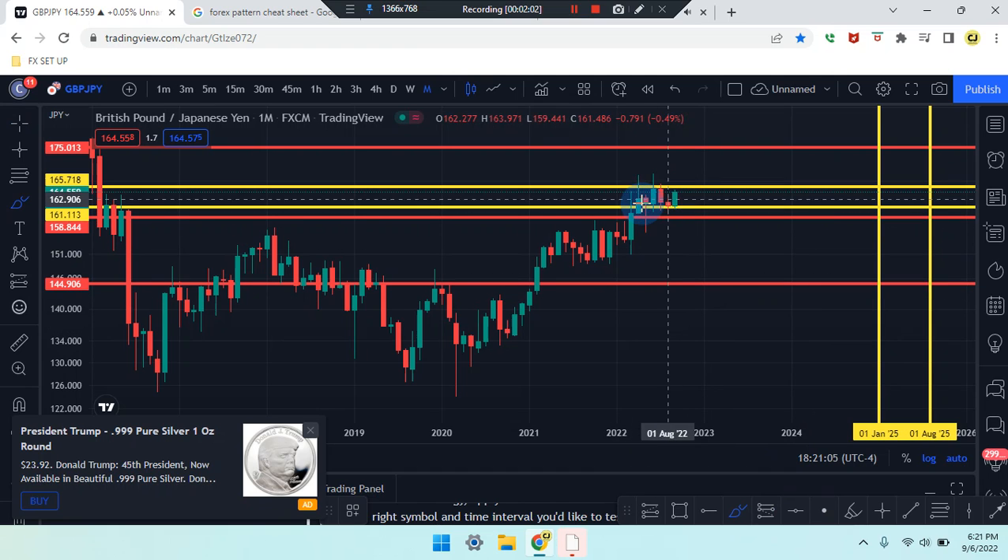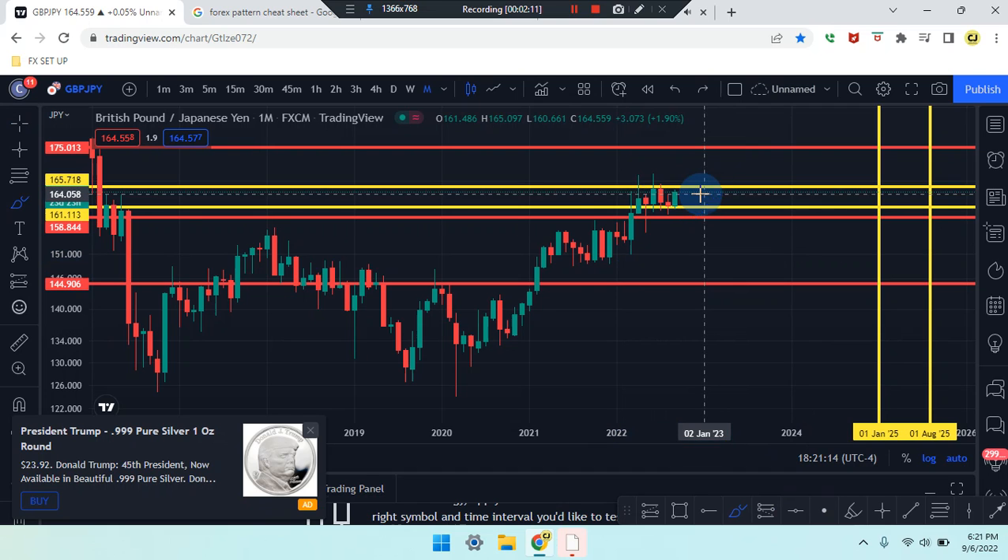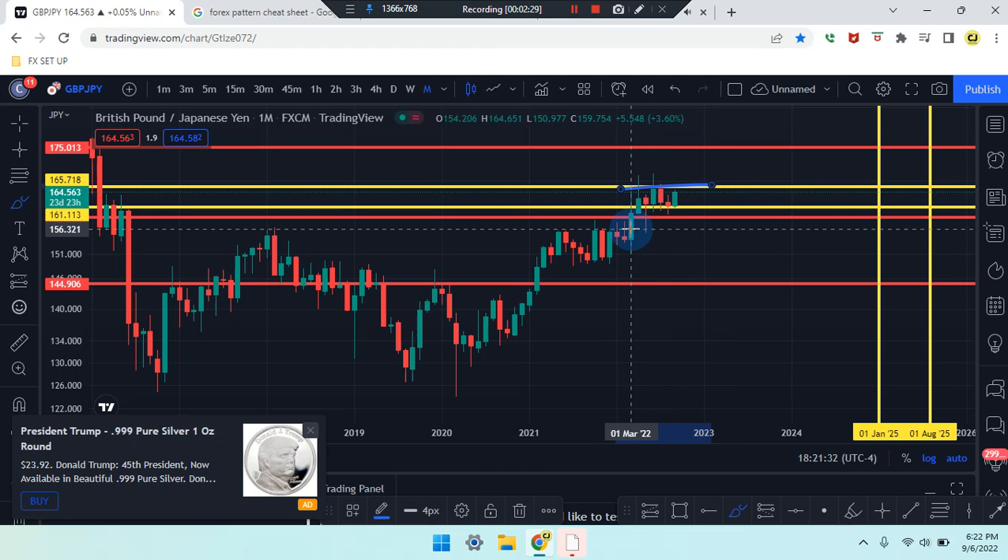Looking at that area we can see consolidation happening and also a pattern that could be drawn out. The market is continuing with an uptrend, creating a pattern: first leg, second leg, third leg coming down in red. Price action is engulfing the second last candle and the market is pushing up for that fourth leg, setting up toward that resistance line.